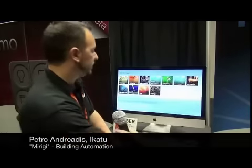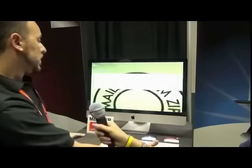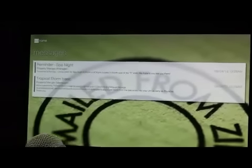Instead of your property management or anybody in the building having to send you a message, they put it on the system here. You can access it through the web, your Android device, your iPhone device. It also can send email reminders so that way everyone gets it on a timely basis.